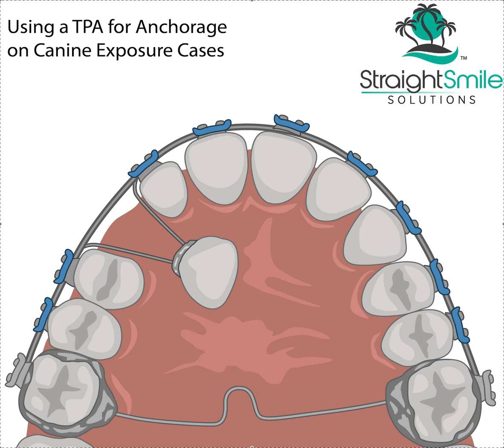Hopefully this was helpful in visualizing what you need for a canine exposure case. Thank you.